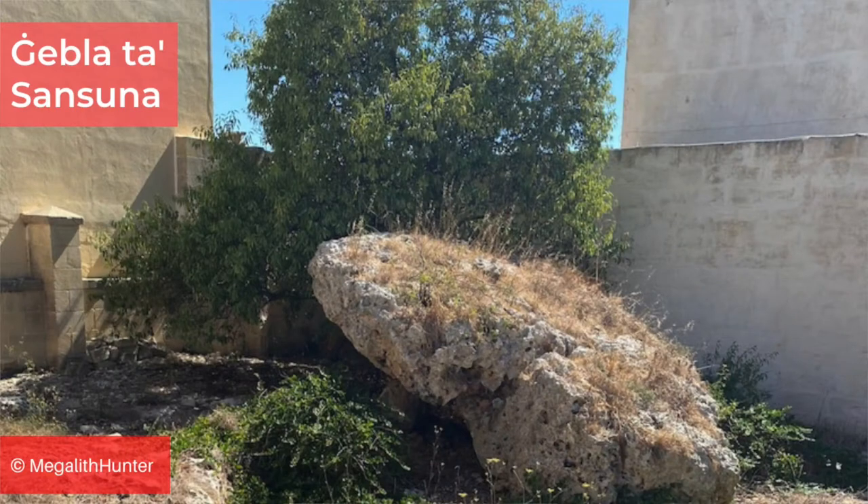In Xagħra there is also a protected site called Ġebla Ta' Sansuna, which may be a collapsed dolmen, but could be a natural outcrop — no one is certain. Although the Maltese dolmens are thought to be Bronze Age based on the dating of the Ta' Ħaġrat set, no thorough excavations have been done around all of them to settle this completely, so its dating remains somewhat of a question mark.